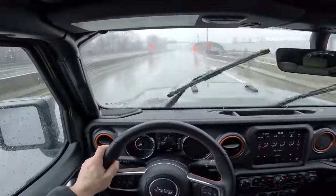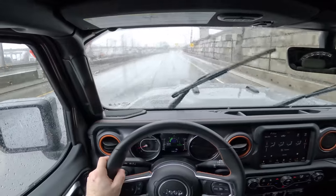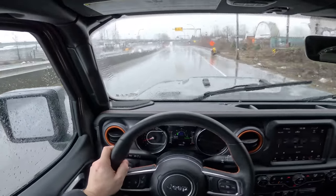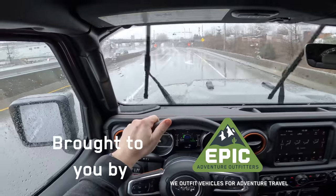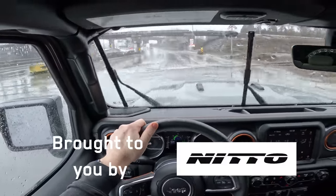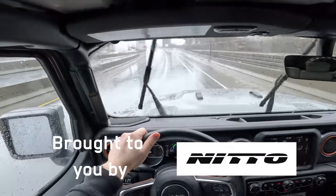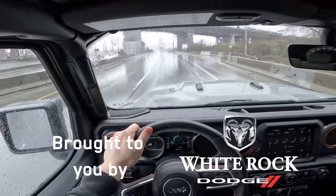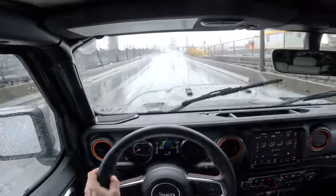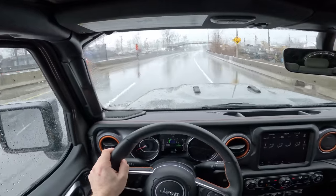Holy smokes, it's just pouring over here in Vancouver — I can barely see the vehicles in front of us. We're trying to see just how good the fuel economy can get with the supercharged V8 Hemi before we put the 40s on. Around town it's not great, but on the highway we're averaging 14 liters per 100 kilometers, which is around 16 to 18 mpg. Actually not bad just cruising on the highway if you're not on the throttle all the time.